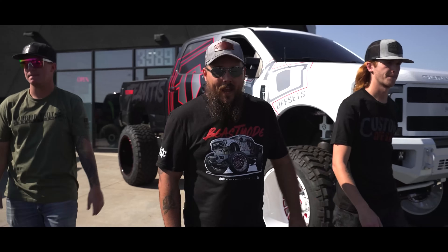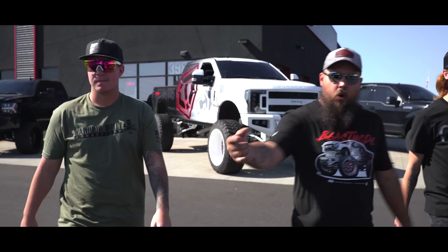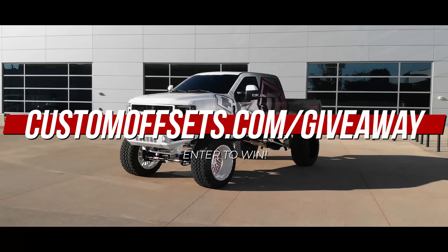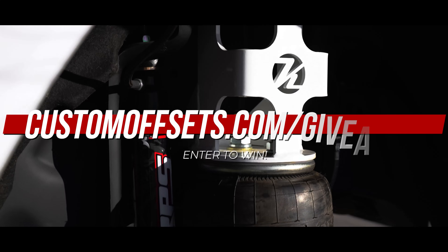In case you've been living under a rock the last few weeks, we announced a new giveaway. And this one is big — not figuratively big, like actually big, like rolling on 42s and 26-16s big. That's right, we are giving away our newest SEMA truck, a 2017 Ford F-350 Super Duty on a massive Kelderman air ride lift kit.